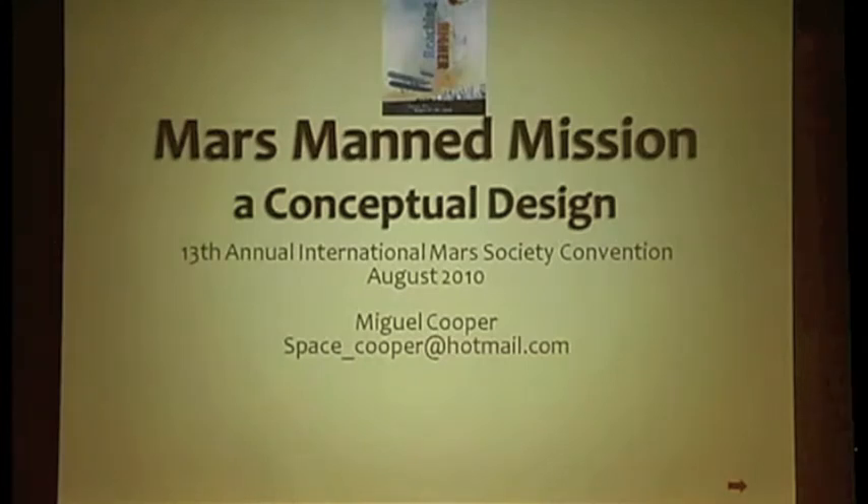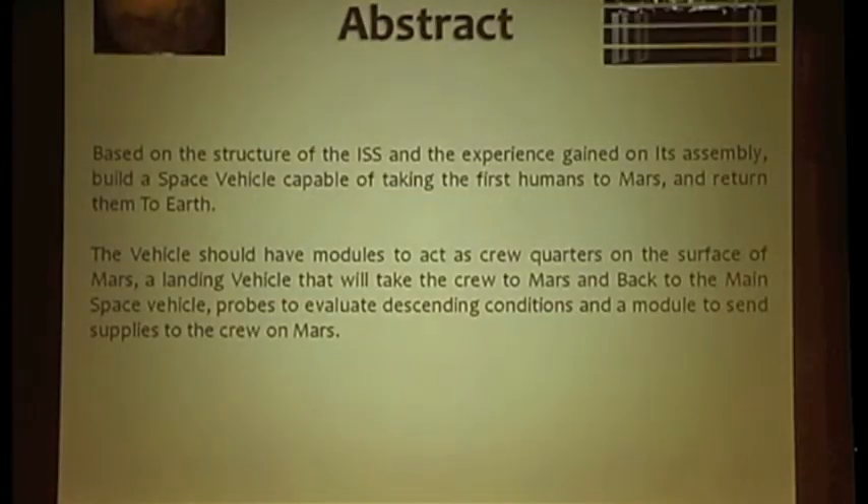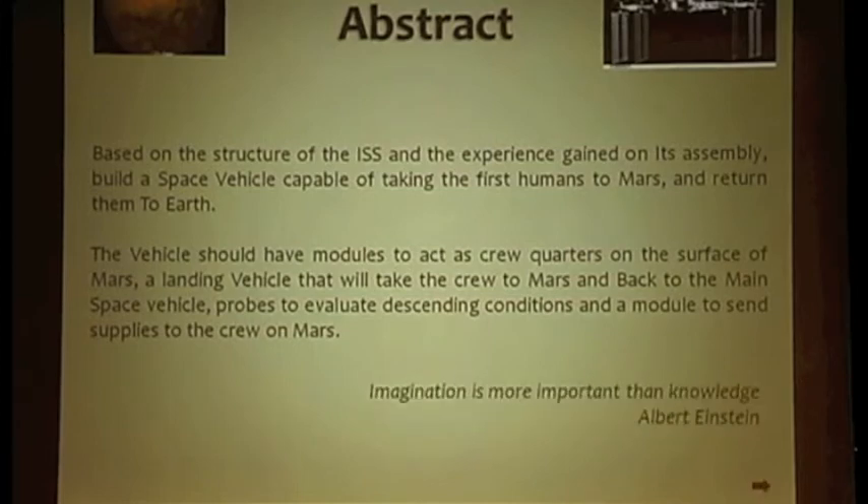This paper presents an idea for a manned mission to Mars, which is based on a similar structure as the International Space Station. The technology considered is the engineering of the ISS — the assembly of different modules to build a large space vehicle capable of transporting a crew and supporting it for a long period of time. The mission must carry enough supplies to sustain life, and some elements are added for the actual landing.